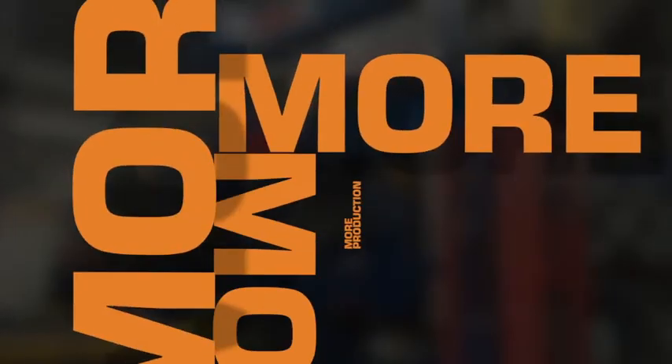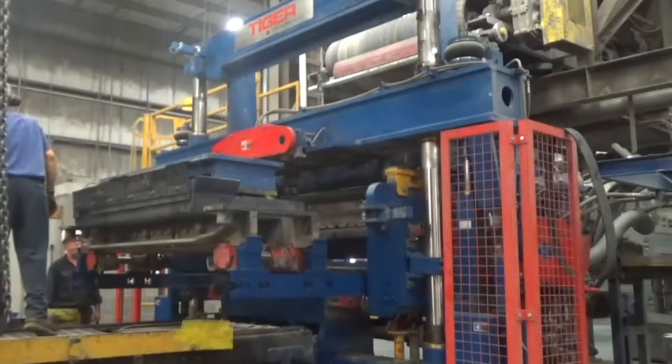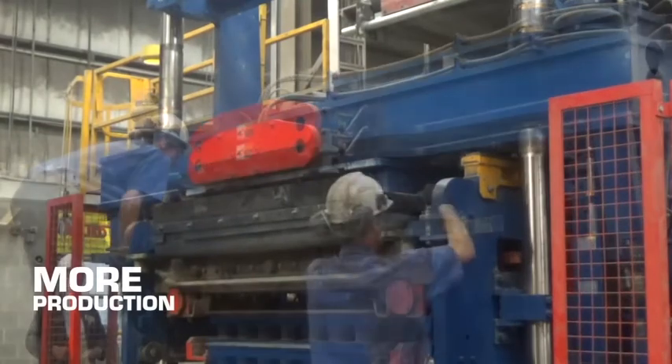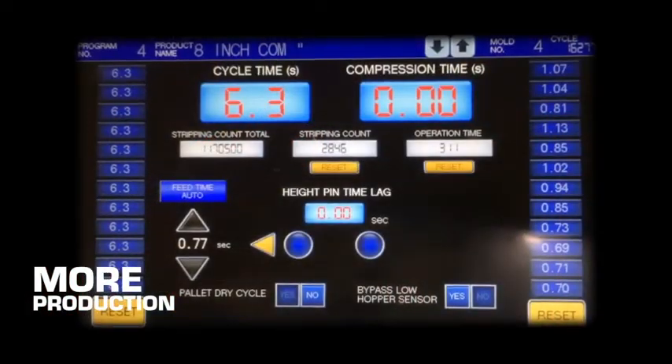With the Tiger Model S, you'll get more production, and Tiger's legendary quick height and mold change. Then there's those Model S cycle speeds — phenomenal, blinding, pallet-filling speed. No need to explain the benefits of producing more concrete products in fewer man hours. It's just math. Highly profitable math.